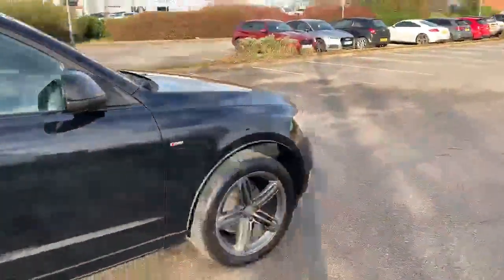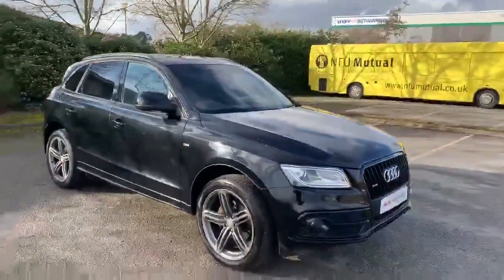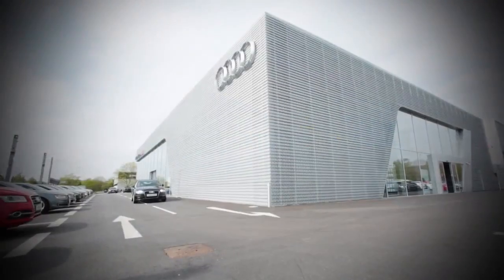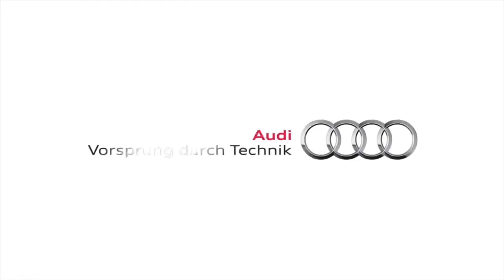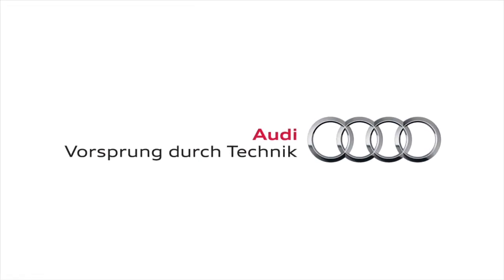If you'd like any more information on this car, please feel free to give us a call at 07852 504443.